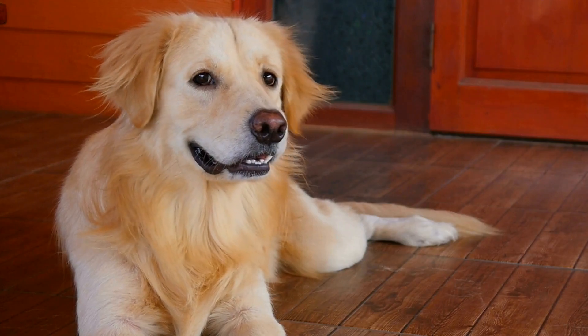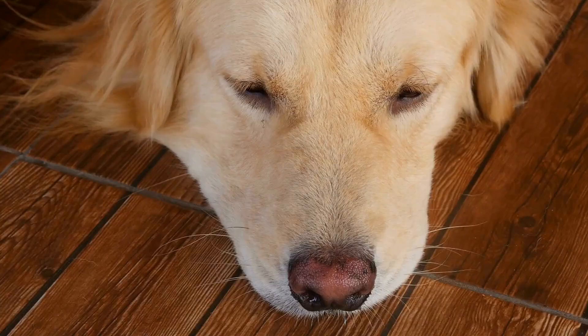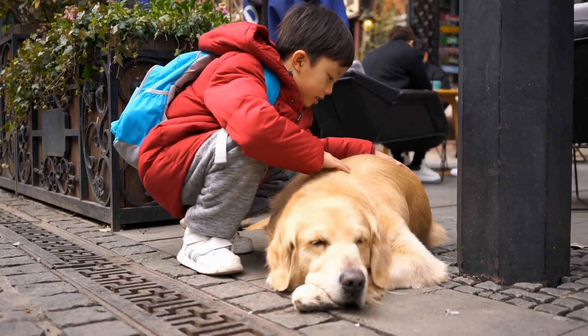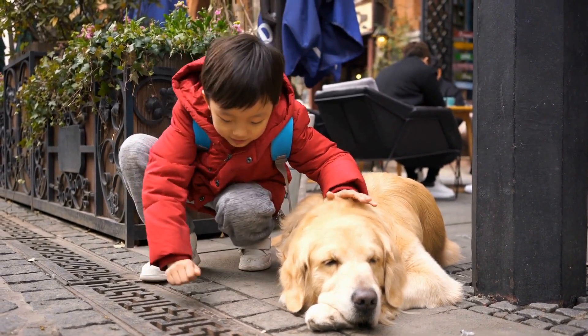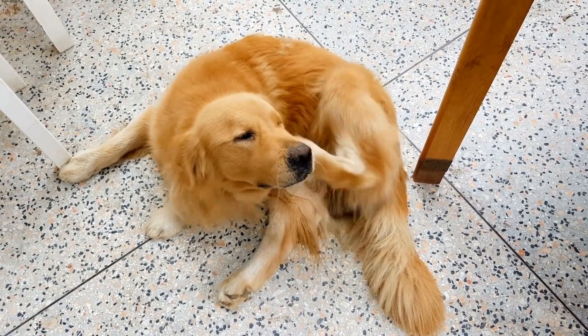Heart diseases are a concern for Golden Retrievers as well. Subvalvular aortic stenosis (SAS) and dilated cardiomyopathy (DCM) are among the common heart conditions observed in this breed. SAS is a narrowing of the aorta, restricting blood flow from the heart. DCM is a condition characterized by weakened heart muscles, resulting in poor heart function. Regular veterinary checkups, a heart-healthy diet, and avoiding excessive exercise can help manage these conditions.